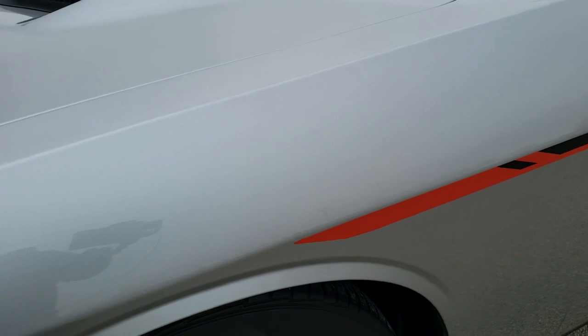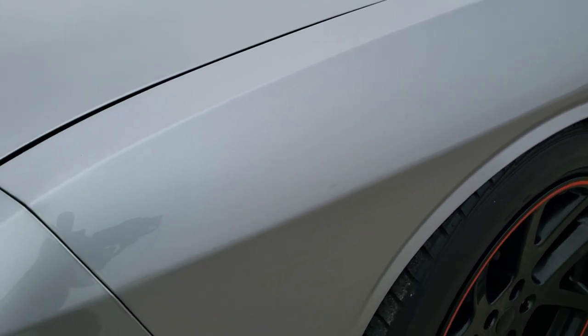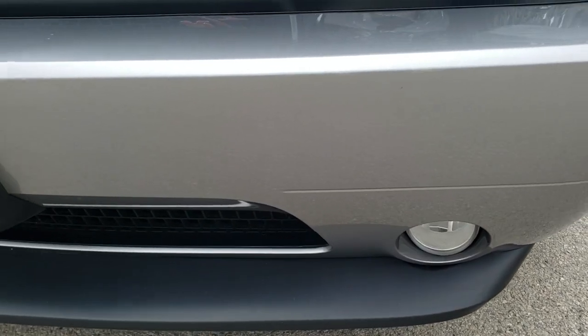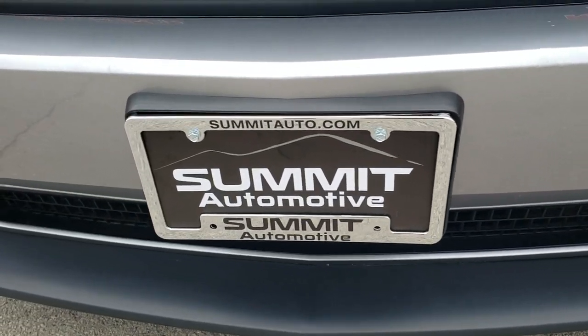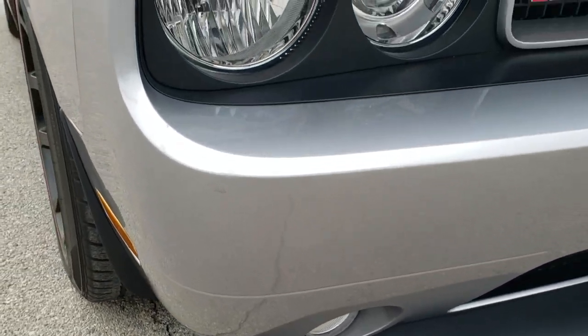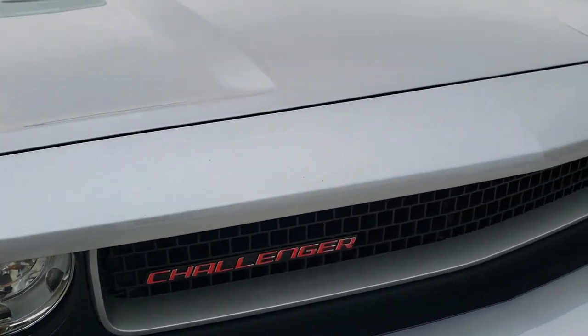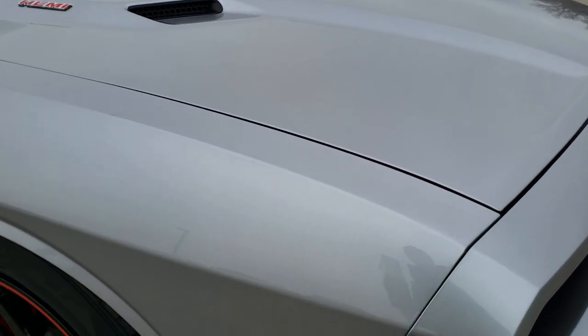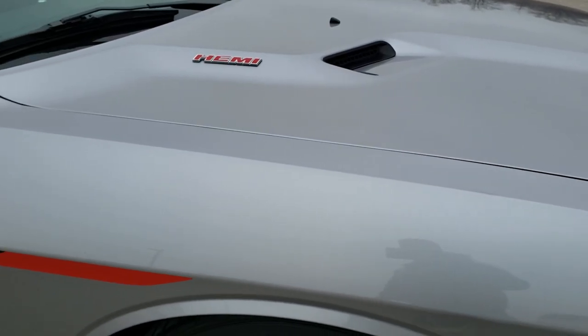If you want to check out all the photos on this car, in the upper right hand part of your screen is a link right to our website — click that and check us out there. Comes with the factory fog lights. The lower valence is in excellent condition. Headlight lenses are all nice and clear, and that hood is in really nice condition as well.